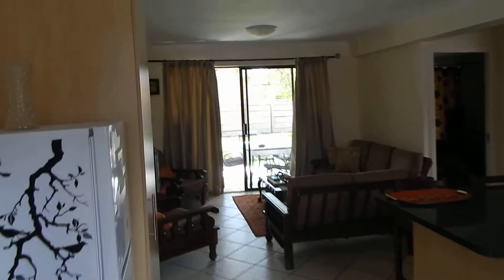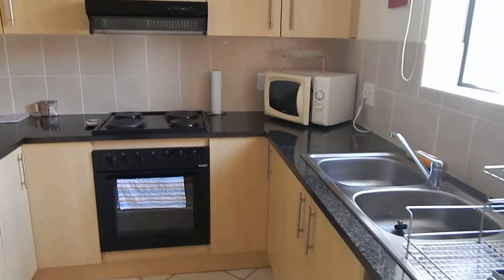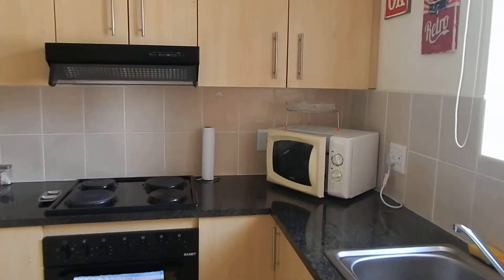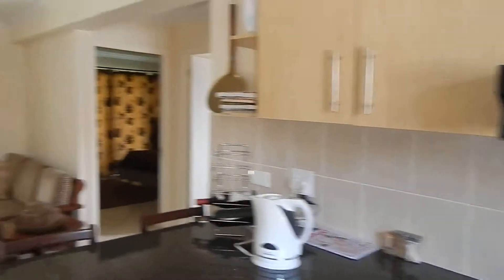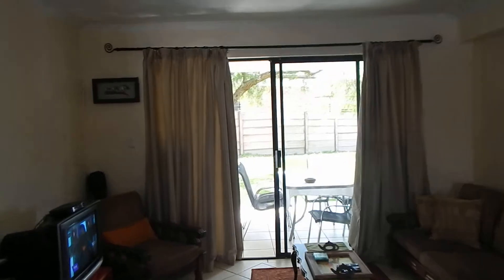Today I'm showing you a very neat two-bedroom apartment in Artenbos. Nice cozy kitchen with granite tops, which flows into your open plan living area.